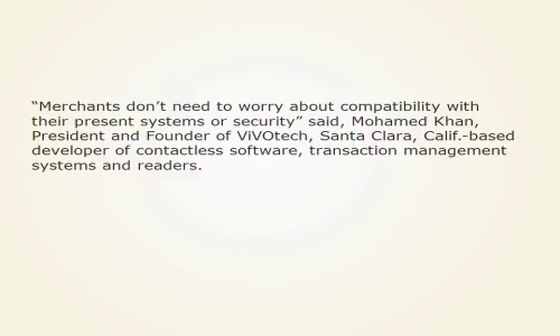Merchants don't need to worry about compatibility with their present systems or security, said Mohamed Khan, president and founder of VivoTech, a Santa Clara, California-based developer of contactless software, transaction management systems, and readers.